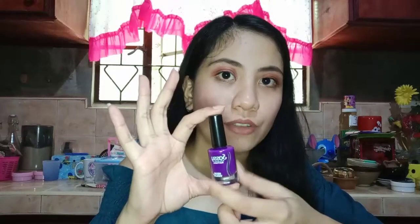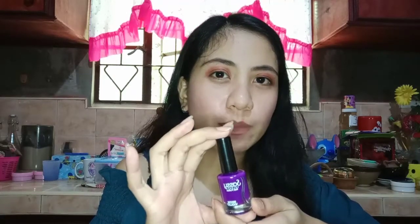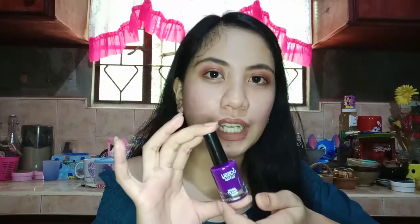Next we have another Sassy from the shade Neon Purple. I also love this one for manicure and pedicure. It can also make your skin look lighter, but if you're dark-skinned it might make your skin look darker.